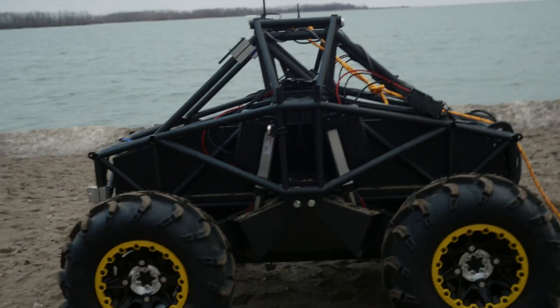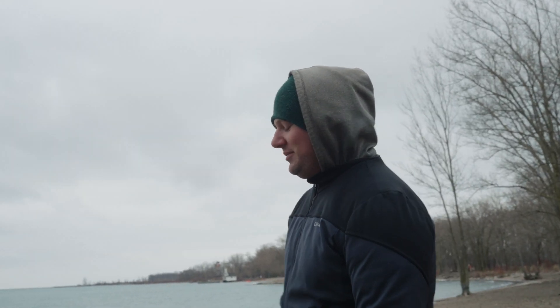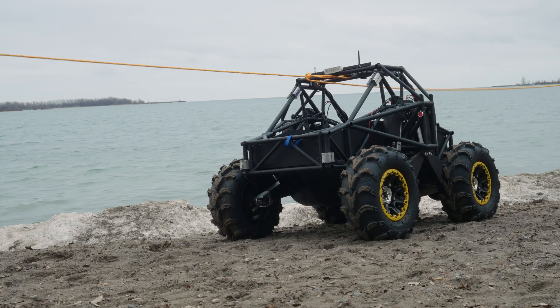This is the first time testing the vehicle on soft terrain. We're running through some issues with traction and just some of the vehicle controls — with turning and things like that.